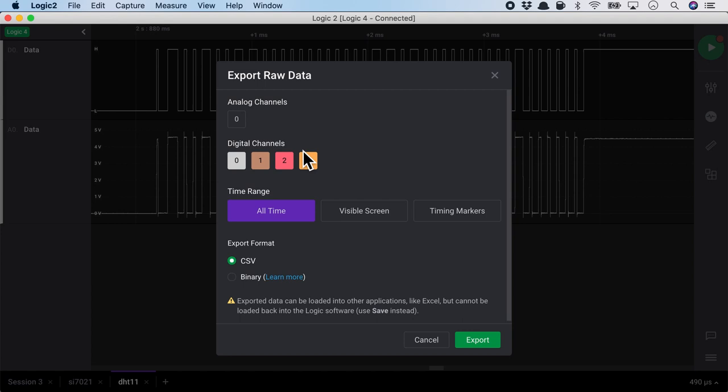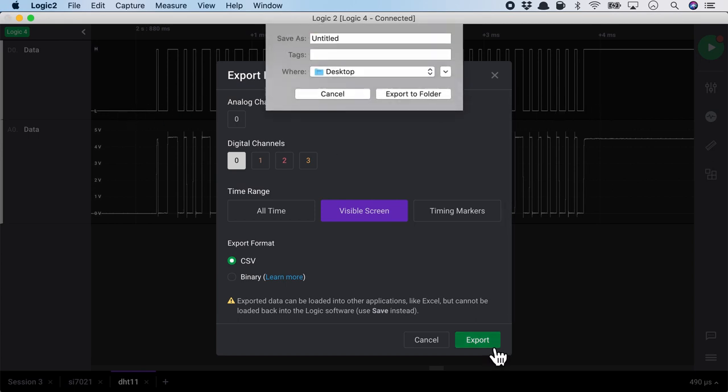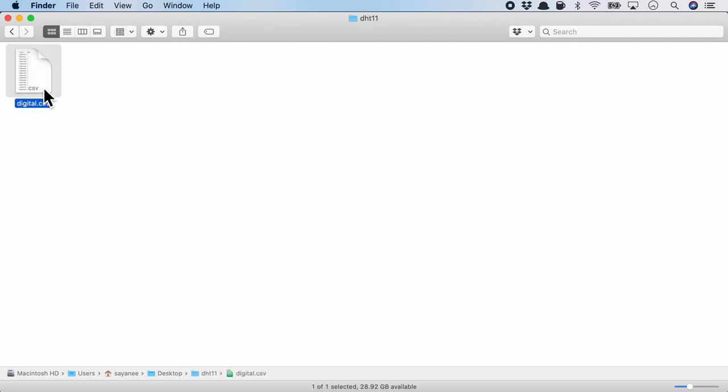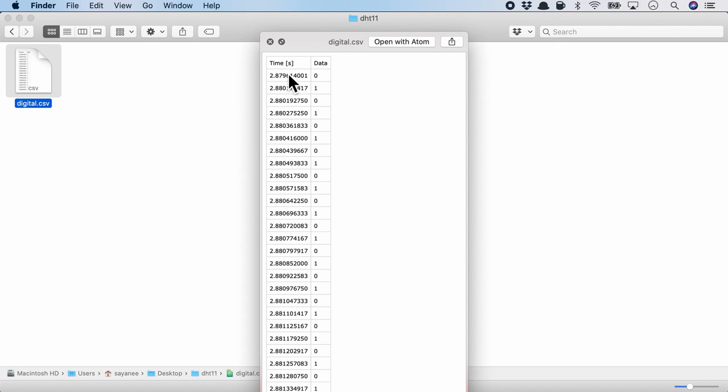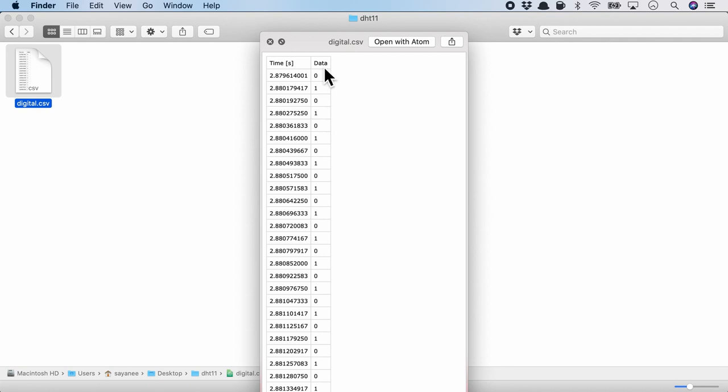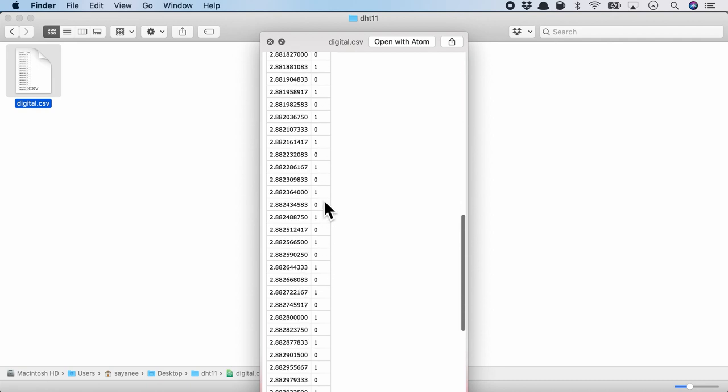For the DHT11 CSV export, I'll capture only the visible screen portion. The exported CSV has two columns: time starting from about 2.8 seconds, and the data in digital format — 0 or 1. Having a user interface with the ability to control instruments and export data is becoming much more common.